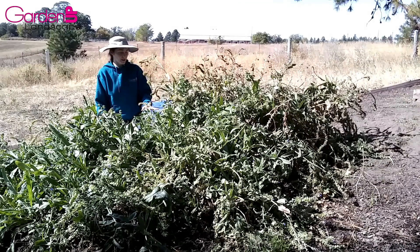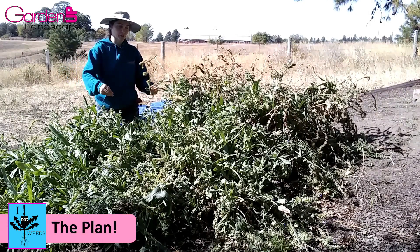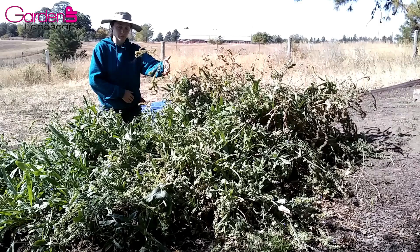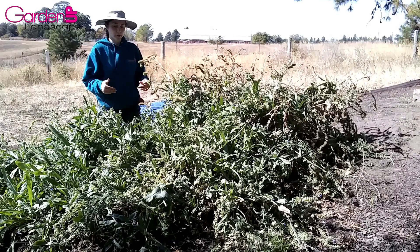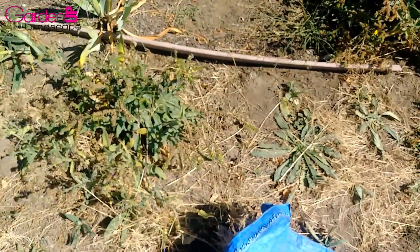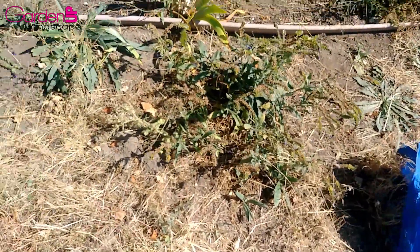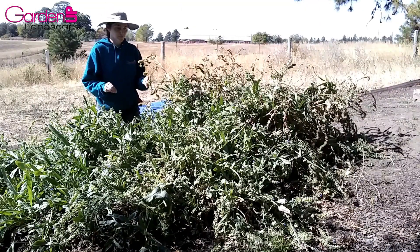Several clients this year told me they got letters from the weed control board about this particular plant being on their property, and that if they don't control it they'll be getting fines. My plan is to cut back all this top growth and put it straight in my bucket because the seeds are ready to drop and I want to spread them as little as possible. Then once we find where this plant is coming from we'll dig and unearth the roots. There are also little seedlings over here — we'll dig those up first to see what we're dealing with.